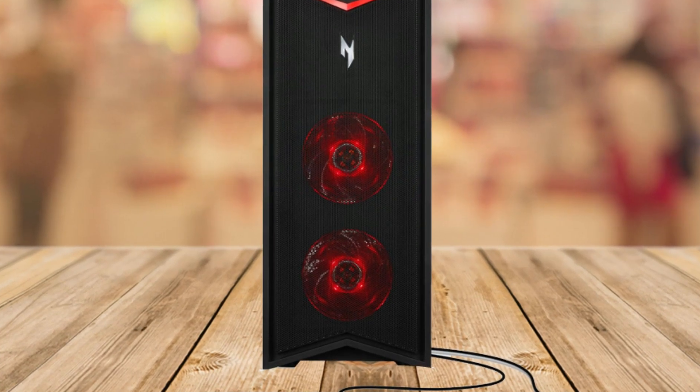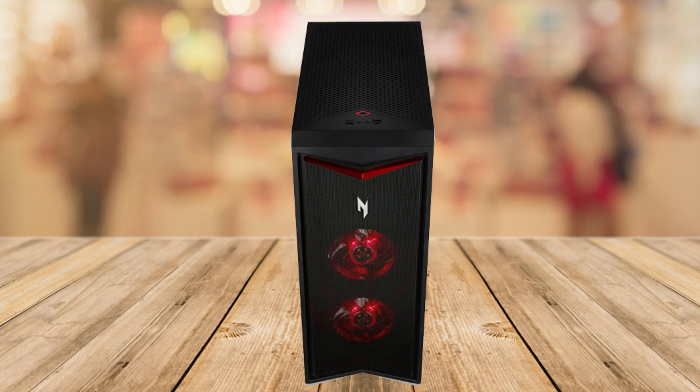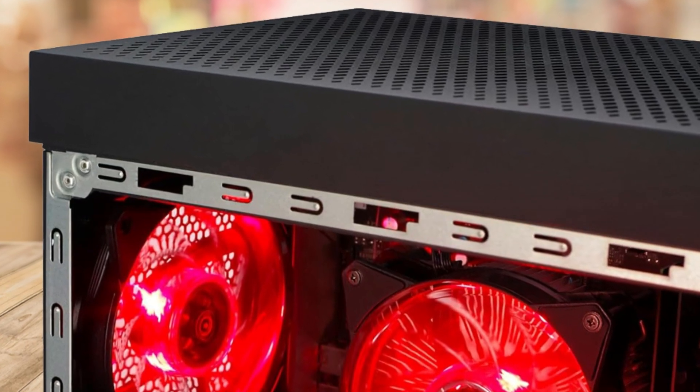First off, let's talk about why you absolutely need a gaming PC like this in your life. Whether you're a seasoned gamer, a multimedia aficionado, or just someone who craves top-notch performance in their everyday computing tasks, the Acer Nitro 70 ticks all the boxes.